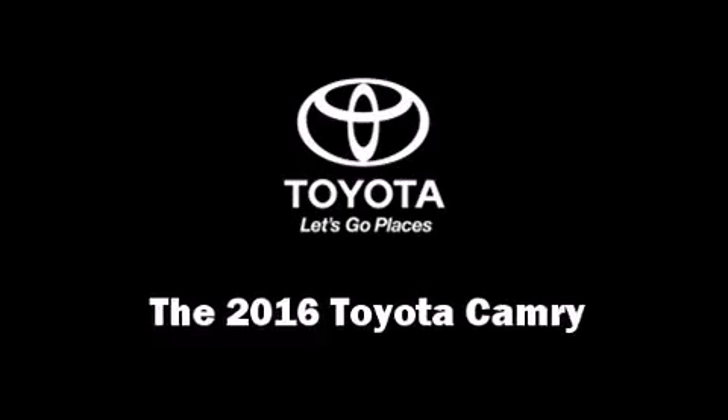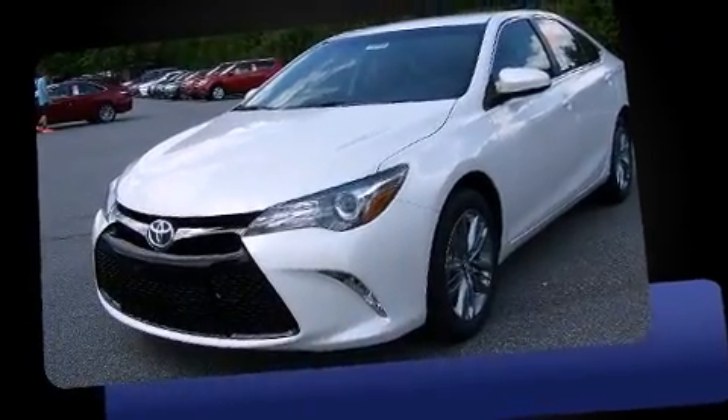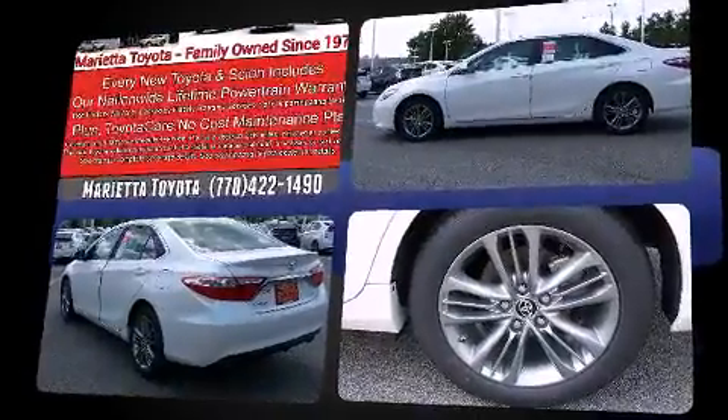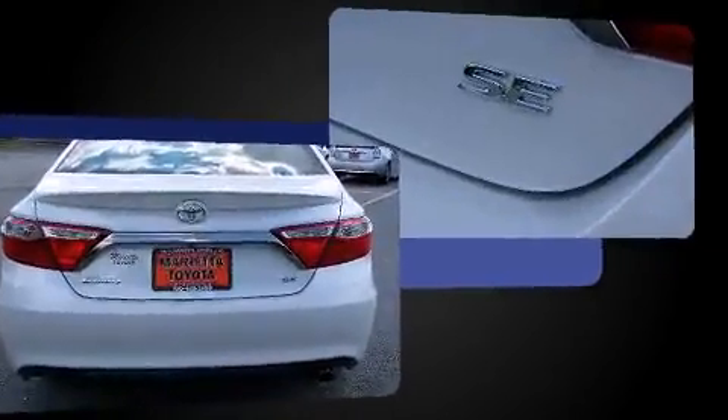The 2016 Toyota Camry — this four-door, five-passenger sedan is ready to drive off the showroom floor. Smooth gear shifts are achieved thanks to the 2.5-liter four-cylinder engine, and for added security, dynamic stability control supplements the drivetrain.